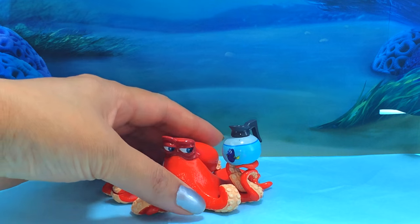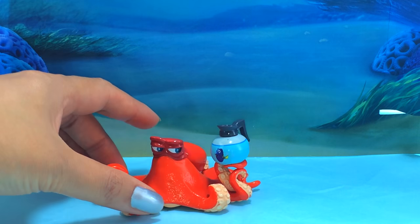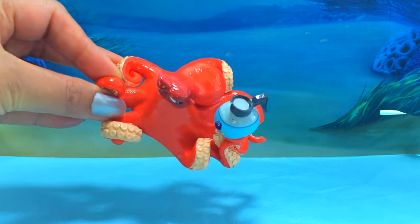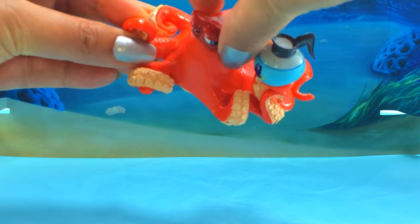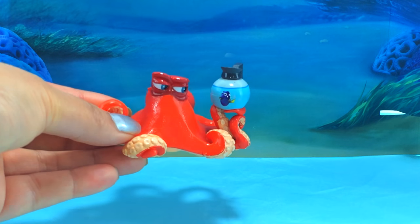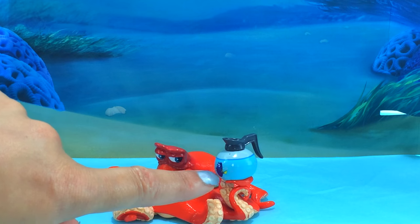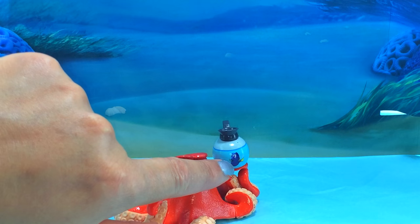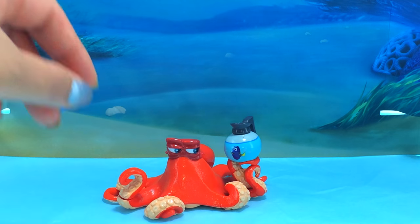This is Hank! And Hank is an octopus! Do you know how many legs an octopus is supposed to have? It's supposed to have eight! But Hank has only seven - one, two, three, four, five, six, seven! We'll find out in the film why he only has seven. And look - he's holding a coffee flask! And inside that coffee flask is a tiny little Dory! He's carrying Dory around in the coffee flask!